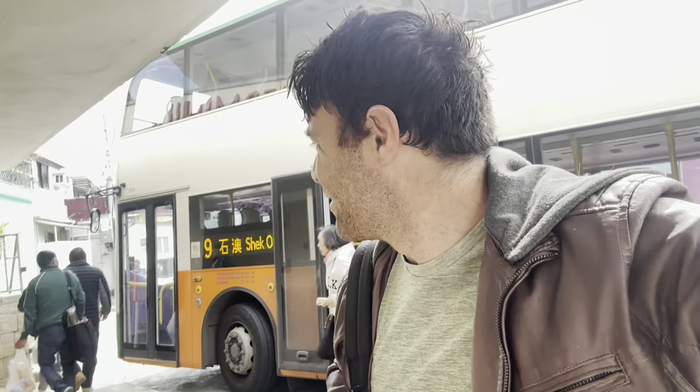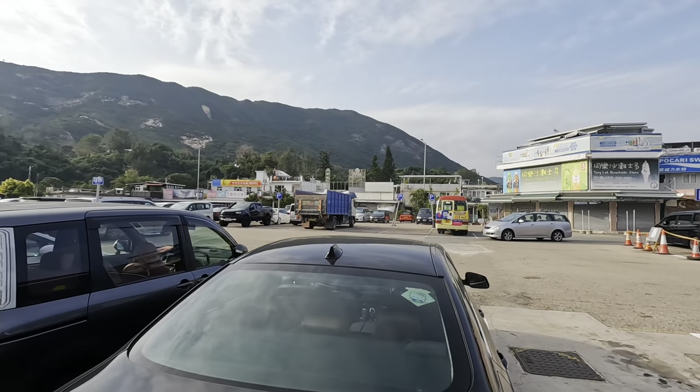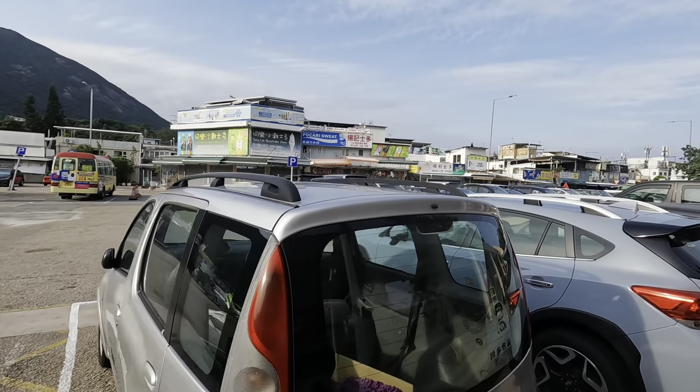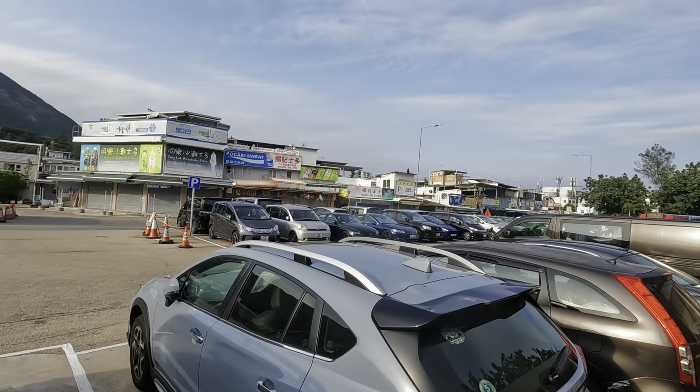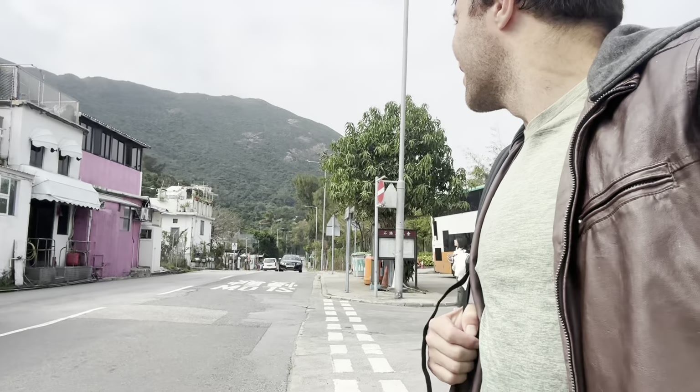I kind of missed my stop and arrived in Shekho Village, which is fine because now I'm going to explore this before doing Dragon's Back. Turning lemons into lemonade. Truth be told, I didn't know what the hell Shekho Village was — I just wanted to find the start of the Dragon's Back hike. But now that I was here, why the hell wouldn't I go check it out?